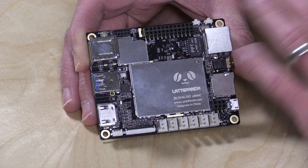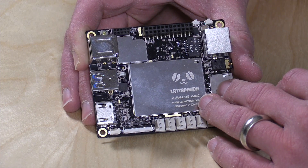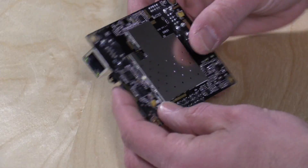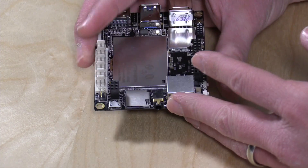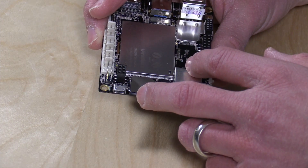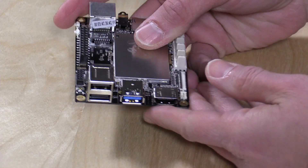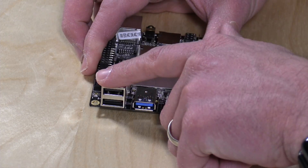There is a 4 gigabyte version available with 64 gigabytes of storage for $139, but this is the entry-level model. Other ports worth mentioning: there's 100 megabit Ethernet, an SD card slot that I couldn't get to work earlier, and it is powered by USB voltage at 2 amps at 5 volts. I found the power to be a little bit problematic especially when you start using the USB ports.